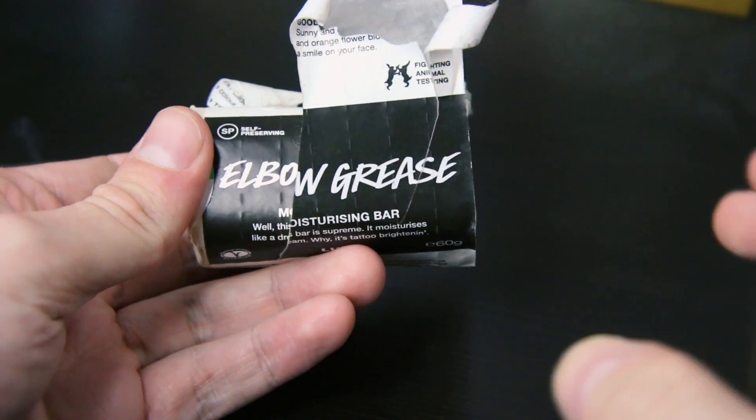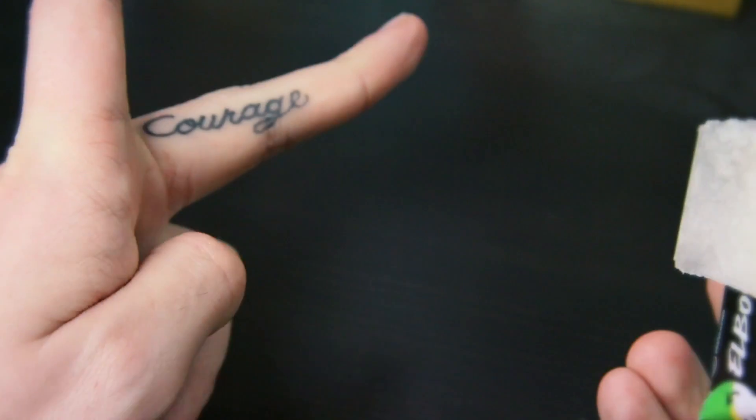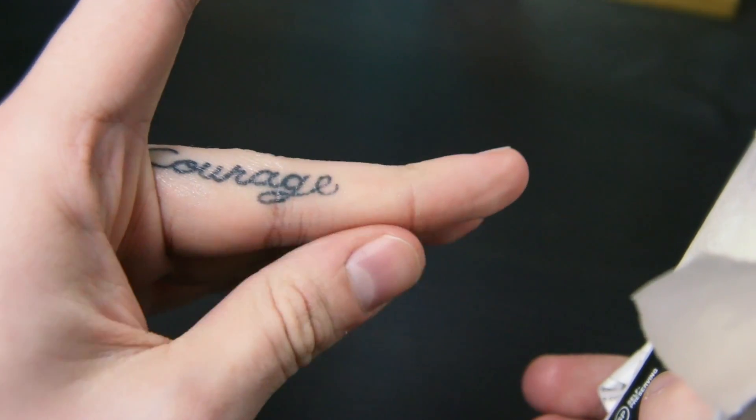The next one is a moisturizing bar called Elbow Grease. As you can see, I've had this a while — it's gone down quite a bit but I've only been using little bits of it. Basically what I use this for is my tattoos. I have these tattoos here and I just put it on to keep them glistening a bit. They really brighten them up, especially if you have a colorful tattoo. When I was getting my tattoos and they were starting to heal, I found this helped after a while — it really helped the process of healing.